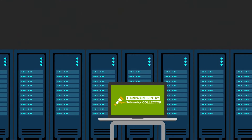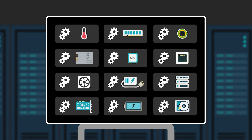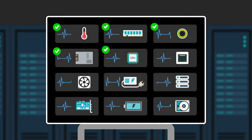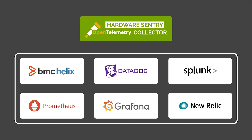The Hardware Sentry OpenTelemetry Collector is installed on a computer in the environment where there are systems to be monitored. On that system, you can configure a list of devices to be monitored and provide some basic connection information. The collector performs the monitoring and can then be configured to send that data to the observability platform of your choice.